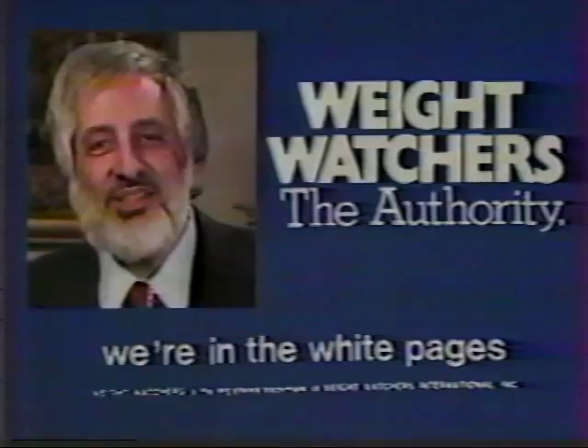It's a good feeling knowing we were able to help. We're proud to be part of that. Join Weight Watchers. Call us — we're in the White Pages. You'll have a good reason to celebrate, too.